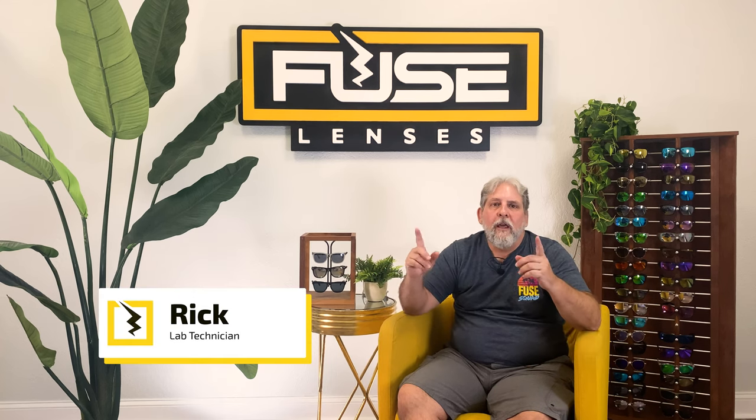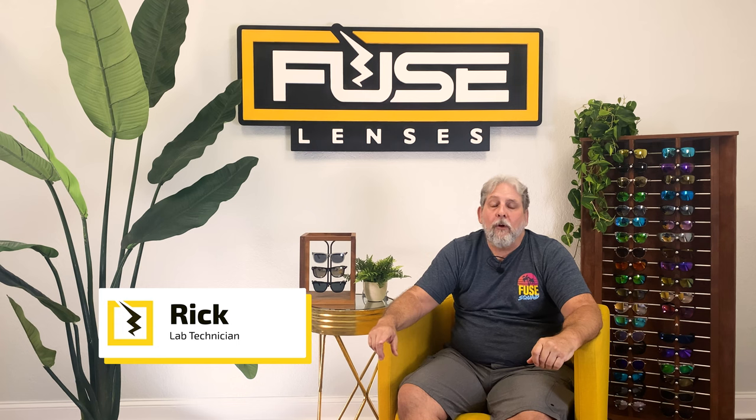Hi everyone. Welcome back to our channel. I'm Rick, and this is the destination on YouTube for all things optical, sunglasses, and lens technology. At Fuse, just our owners alone have over 35 years of optical experience, and we specialize in optical and sunglass lenses and coatings, including the three I'll be talking about today.